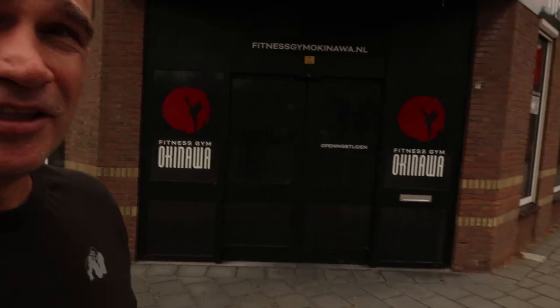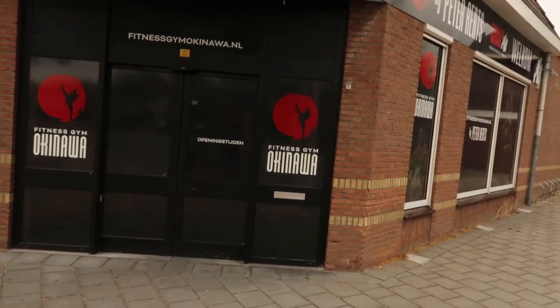Good day everybody. I'm going to show you my gym in Holland NCD. I have a big gym, more than 900 square meters to train. I've got live fitness, hamstring, two boxing rings, a lot of machines. I'll show you now.